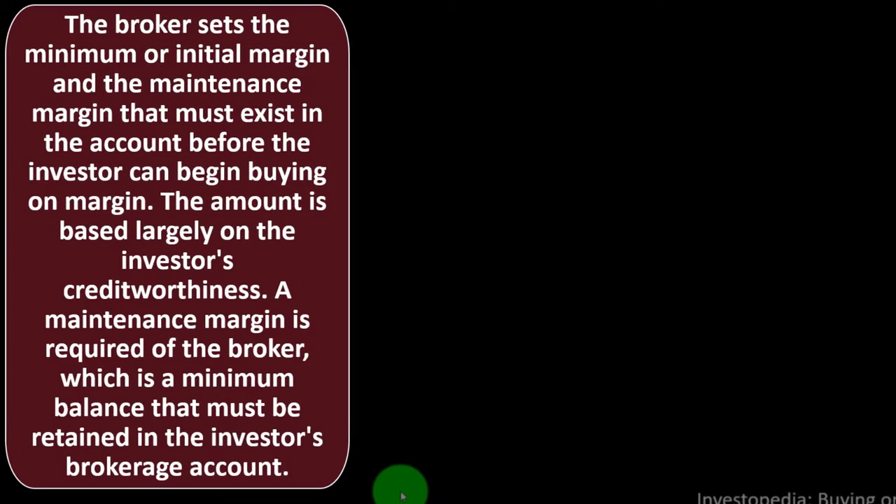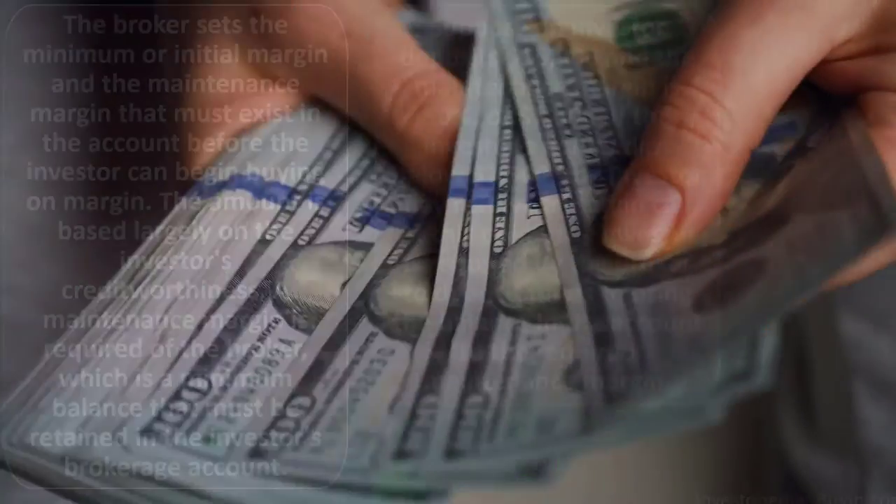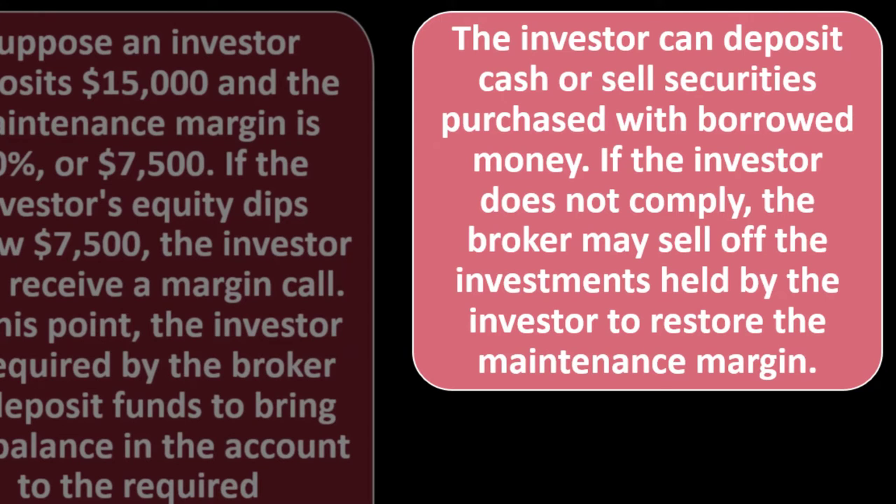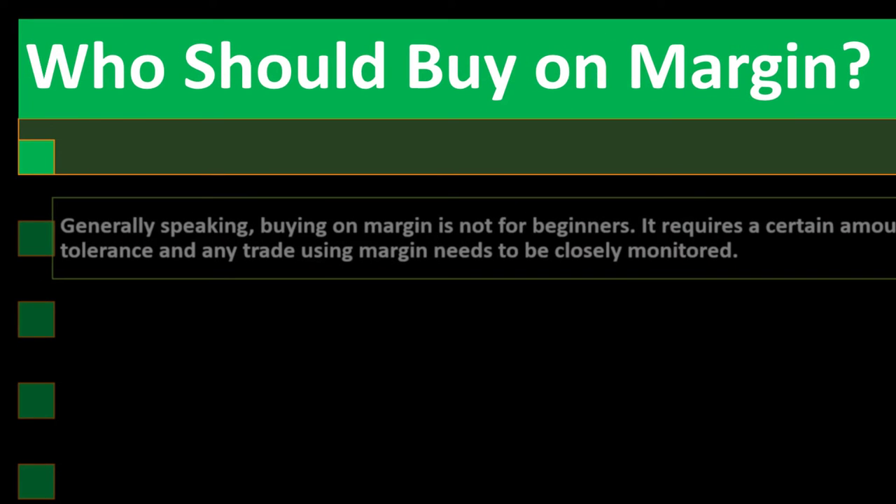To buy on margin, the broker sets the minimum initial margin and maintenance margin that must exist in the account before the investor can begin. The amount is based largely on the investor's creditworthiness. A maintenance margin is a minimum balance that must be retained in the brokerage account. Suppose an investor deposits $15,000 and the maintenance margin is 50%, or $7,500. If equity dips below $7,500, the investor receives a margin call and must deposit funds or sell securities. If the investor does not comply, the broker may sell off the held investments to restore the margin.